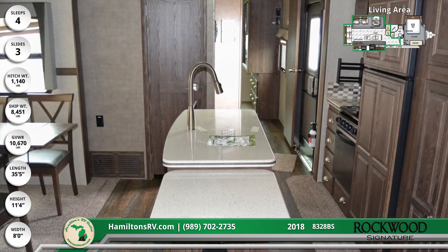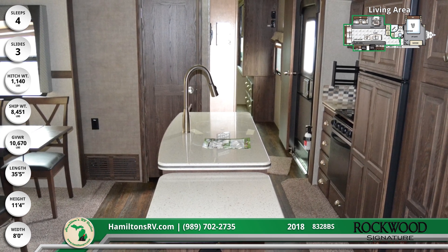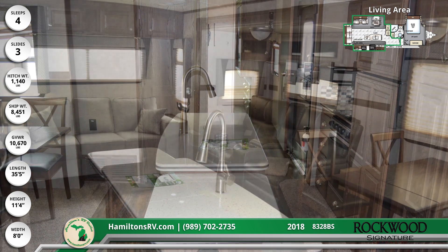Cook like a pro on the kitchen's gorgeous island with solid surface countertops, a large stainless steel sink with a residential high-rise faucet, and even a handy countertop extension.